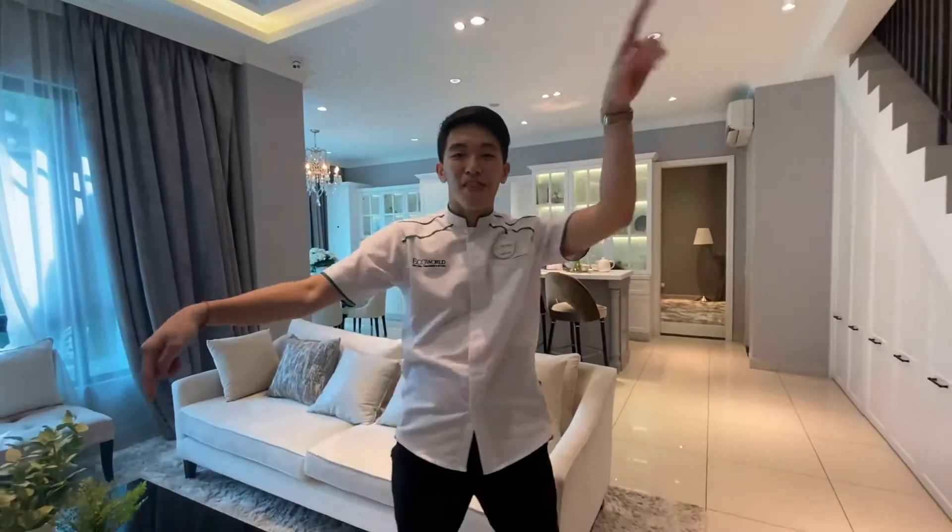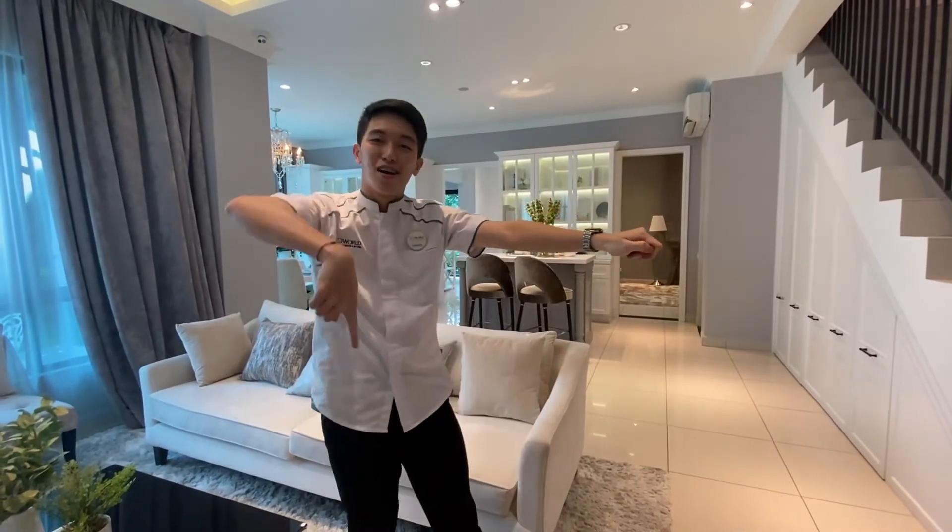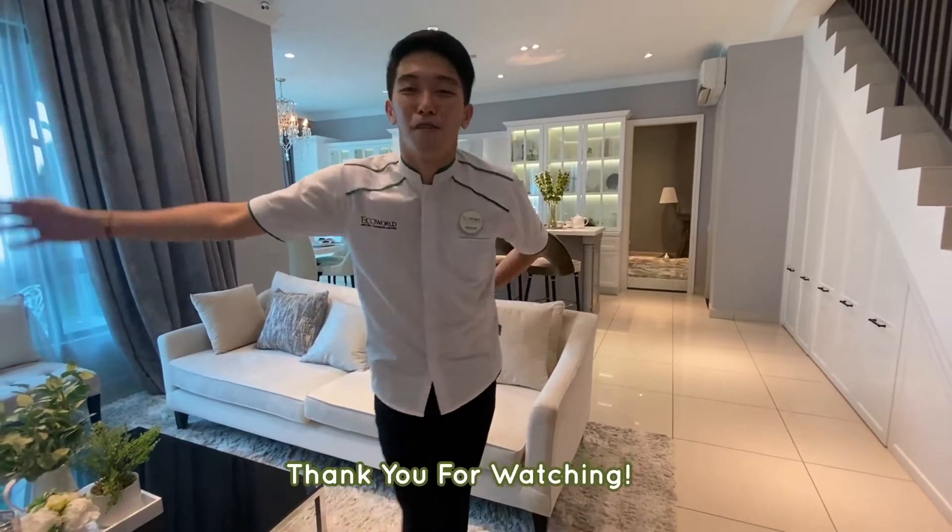Alright, that's all for our Garden Home 3B tour. So if you like it, click on the WhatsApp link above or contact us through Messenger. Thank you for watching.